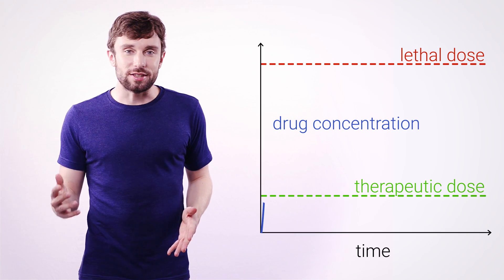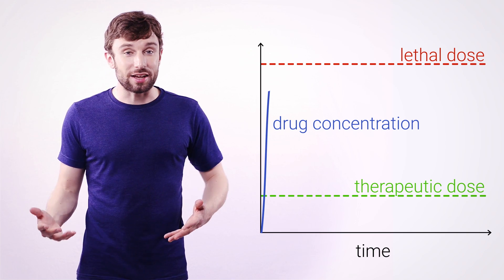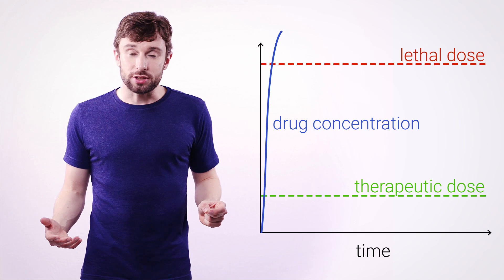First, there are enzymes in your intestinal wall that break down a drug as soon as it starts to be absorbed, and that means that not all the medication from a tablet is going to make it into your bloodstream. Normally, when a doctor decides on the dose for this drug, they'll take this effect into account, so they'll give you slightly more in the tablet. Grapefruit disables these enzymes, which means when you take a drug, you can absorb more of it without it getting broken down, and that can lead to you absorbing a toxic dose.